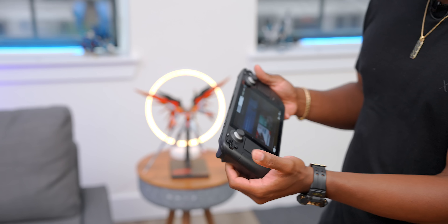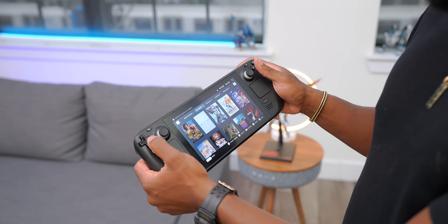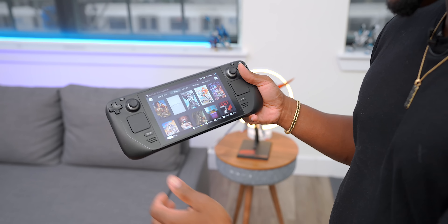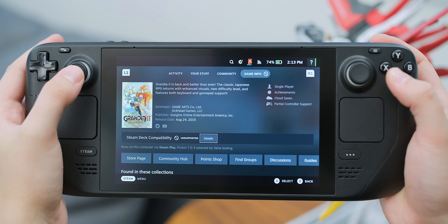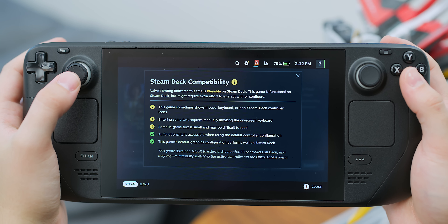Now let's talk about games — that's the most important thing about this. I have a few games in my Steam library, not a ton, and it was a disappointment to see that so many of my games weren't compatible. I would highly suggest that if you have games in your Steam library and you want to pick this up to play those games, look into what's Steam Deck compatible first. Games can be updated in the future to become compatible, but as of right now you might want to check the status of where those games are.